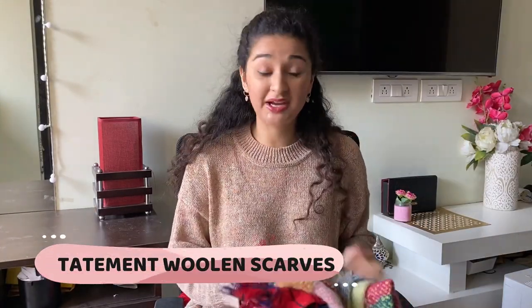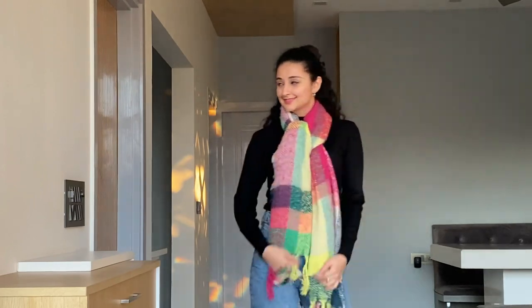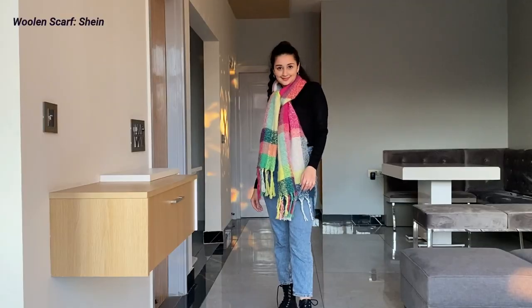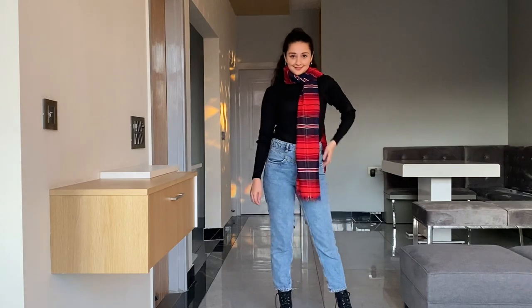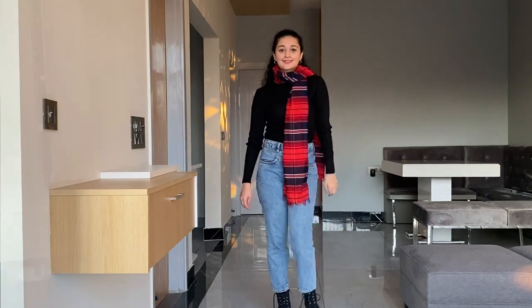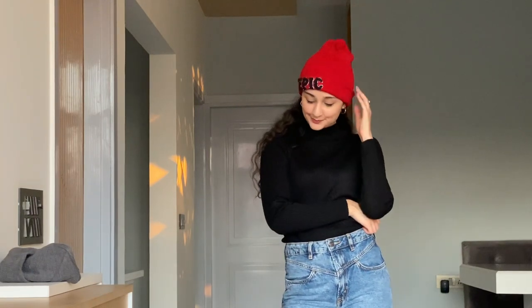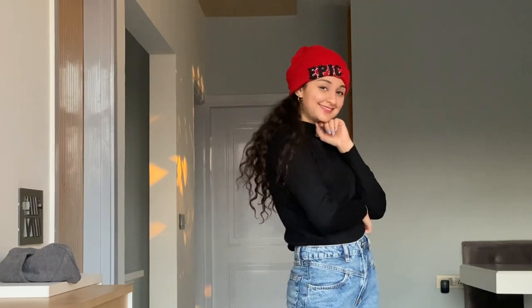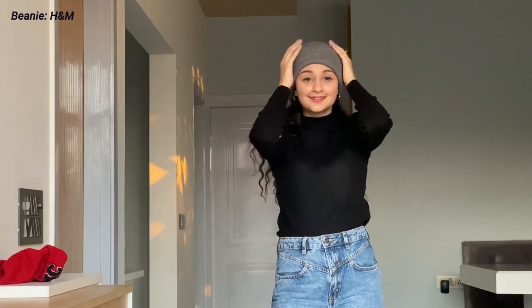The next items are statement mufflers. These are very good if you don't have enough sweaters and want to layer your plain turtleneck sweater with something. They can be worn in a lot of different ways, as you might have seen on Pinterest. Next are beanies, which are my favorite — they keep you warm and give a cute, classy look. You can go for a nice colored one or a basic gray or black color.